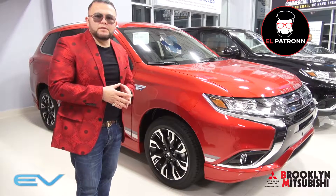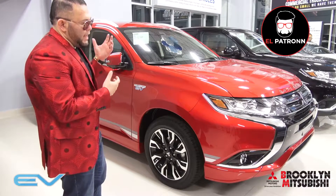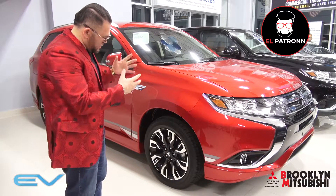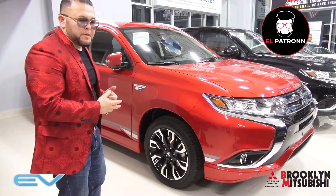You want to get the incentives done on this car, so all you need is to make a sale. We're blowing them out right now — we have the most in the Tri-State area, so come on down to Brooklyn Mitsubishi or shop us 24/7 for your next PHEV.